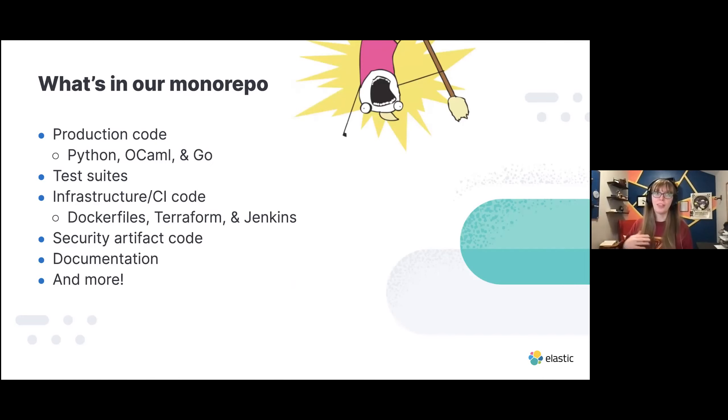So what is in our monorepo? The TLDR is all the things. At a high level: we have production code in Python, OCaml, and Go — at least three programming languages. We have various test suites including synthetic tests that run against production. All of our infrastructure and CI code: Docker files, Terraform, Jenkins job definitions. We have some security artifact code, a bunch of documentation, and much, much more. It's a very wide, vast landscape of things.